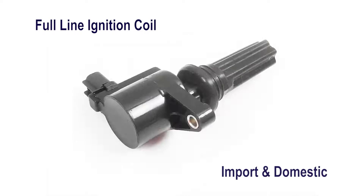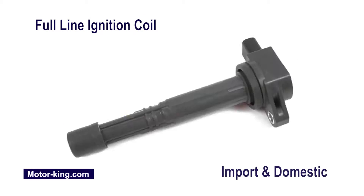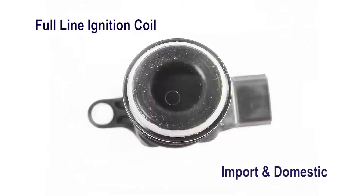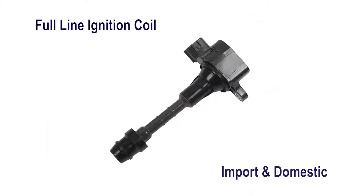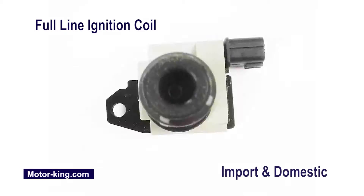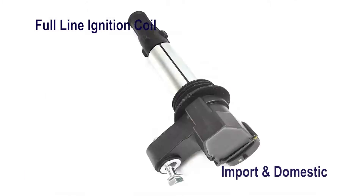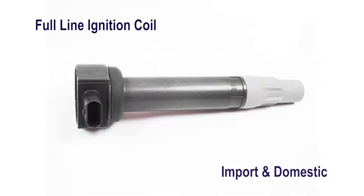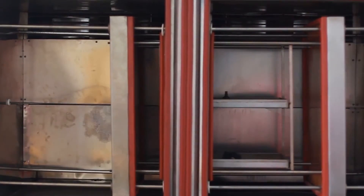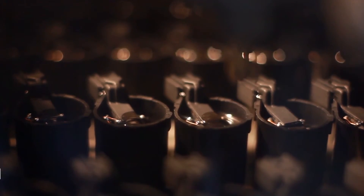We carry a full line of over 200 different kinds of quality ignition coils for both import and domestic models. Our factory builds our parts using the highest quality materials with state-of-the-art technology and equipment, with skilled workers overseeing everything.